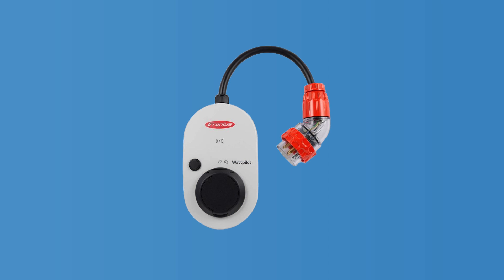And the Wattpilot Go 22 kilowatts, which is portable. It's one of the pricier EV chargers on the market, running around $1,800, and you need to supply your own charging cable. If you don't own a Fronius inverter, I wouldn't actually recommend a Wattpilot — it's a safer bet to buy a third-party brand.